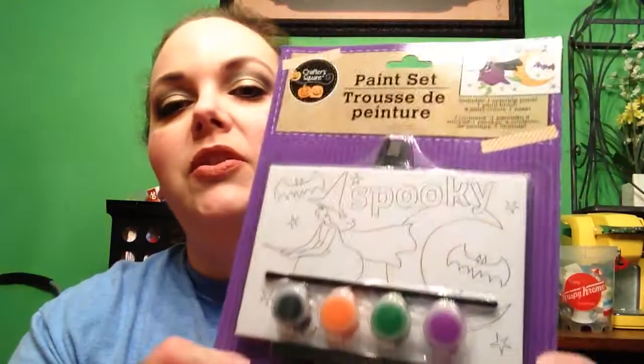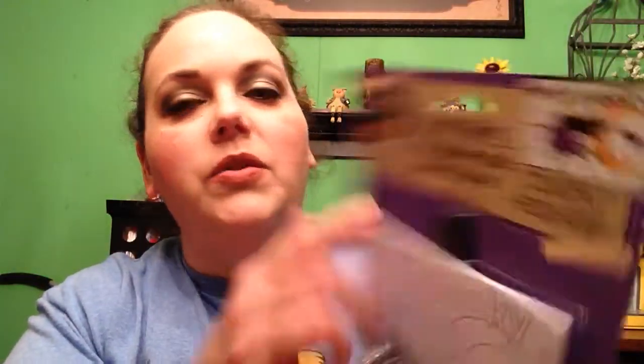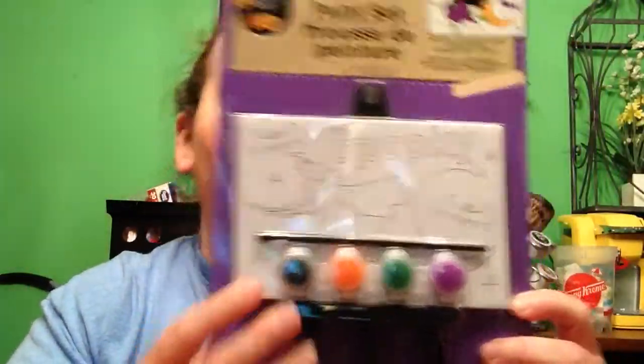I got one of the paint sets — I got the spooky one. I just love this. Even if I don't paint it, though I think I probably will try it out, I just love how it has the little easel that it sits on — I thought that was so cute. Of course it's got the picture up here showing how you can paint it. They had other ones, but I just got the spooky one — that was my favorite.